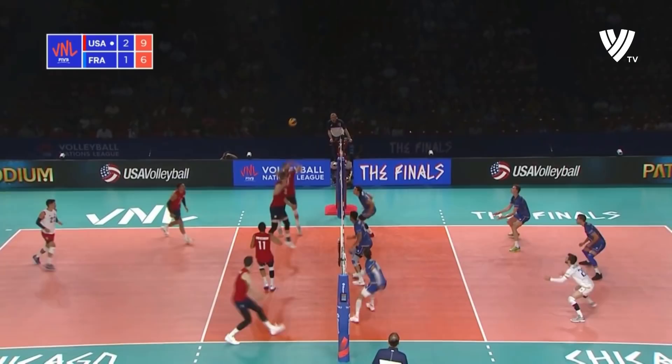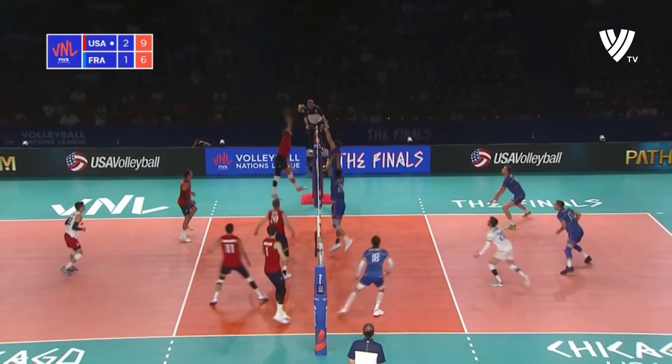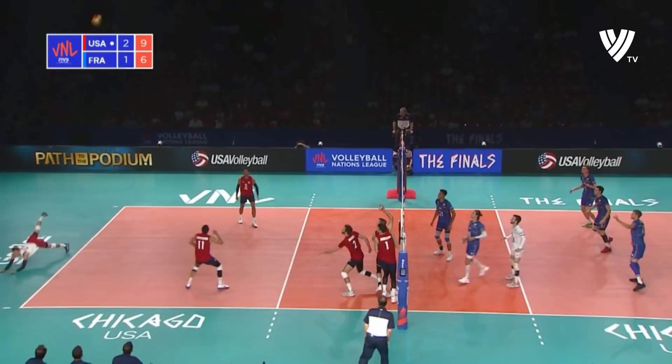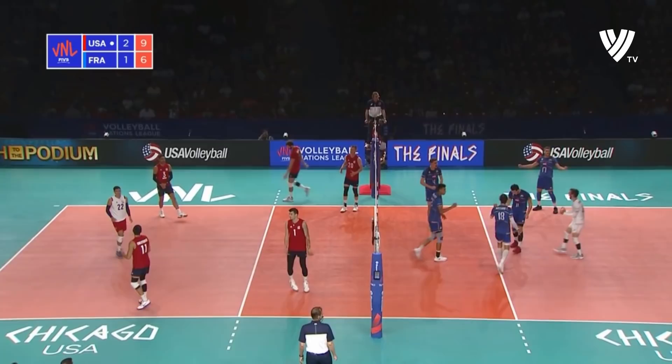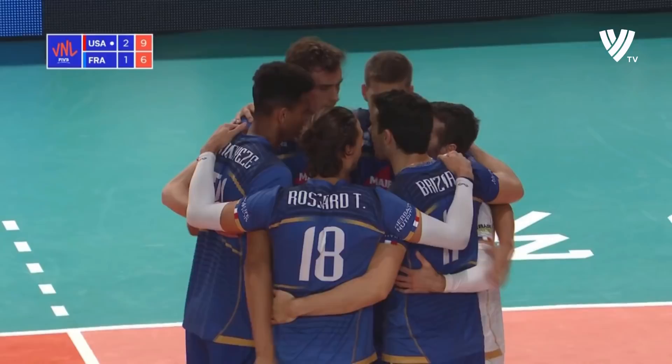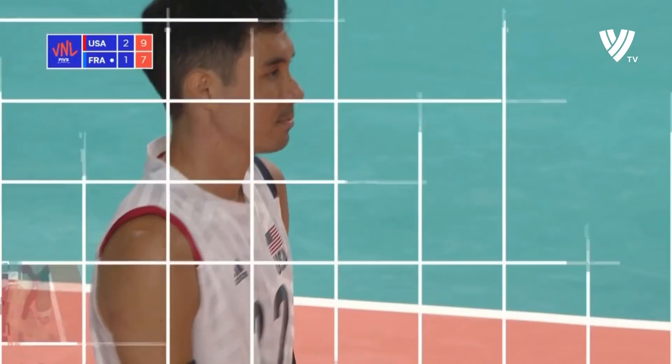Free ball for the USA — it's a good dig but that was a bit of an improv swing from Russell. Now France have an opportunity. Oh, what a pick up! Well it's France who take the point, but the talking point is those two digs: one from France and then that dig from Shoji — he must have seen a micro touch.